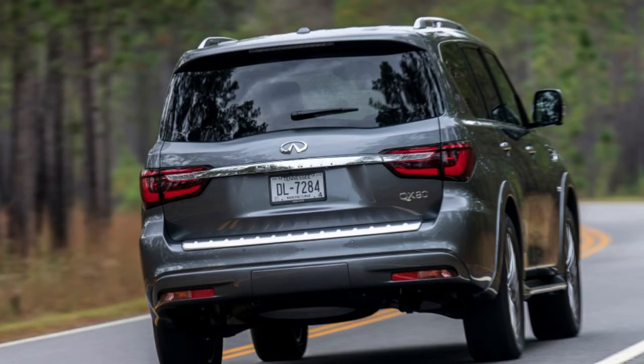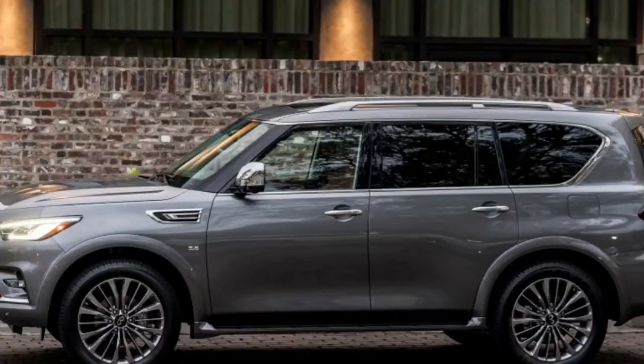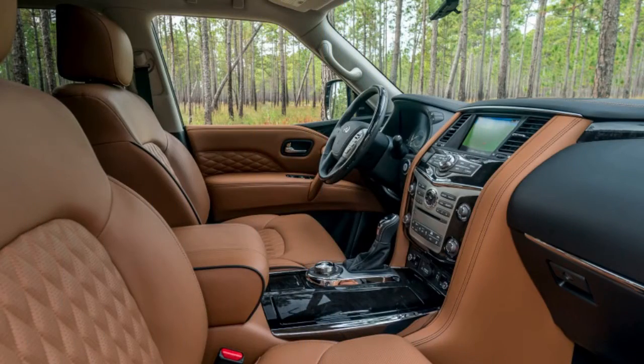With regards to body-on-frame full-size SUVs, it appears each automaker has a similar system: offer one form as a more reasonable, workhorse-like model, and another as the extravagant luxury trim.